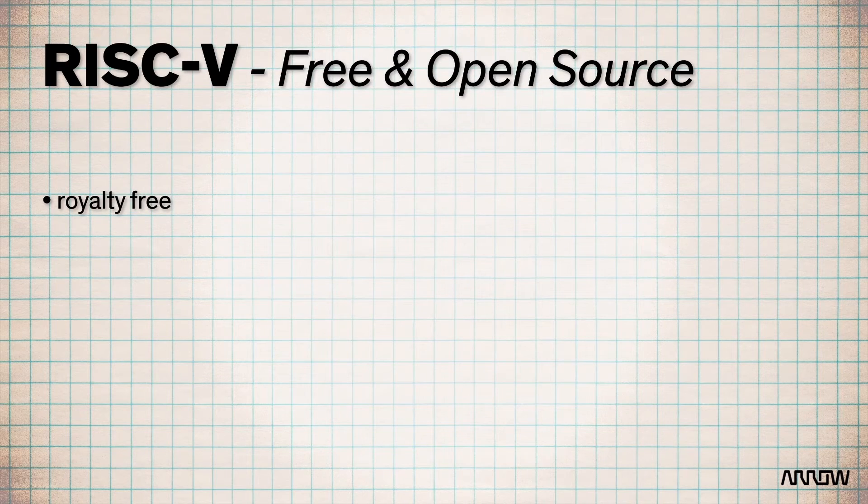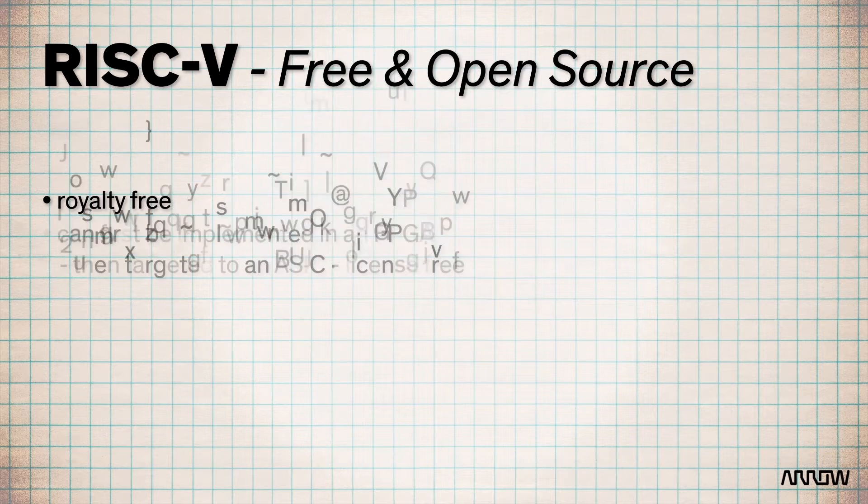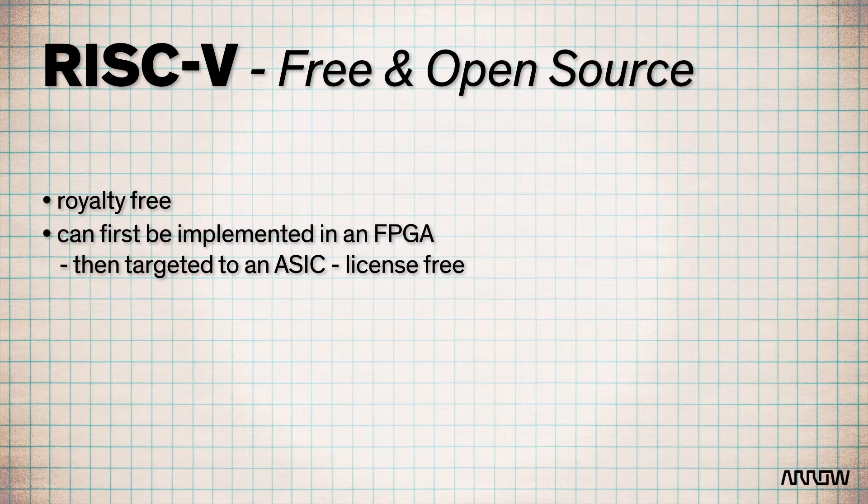It's royalty-free and can first be implemented on an FPGA and then targeted over to an ASIC. This is license-free, and this portability translates into lower cost for developers.